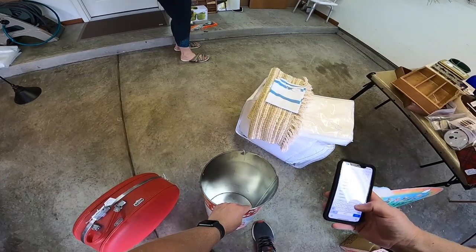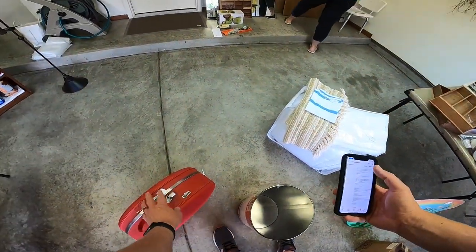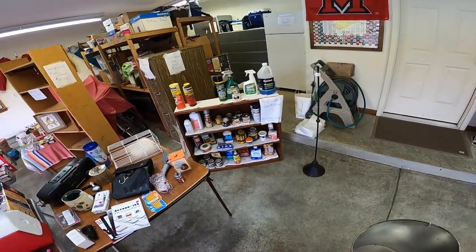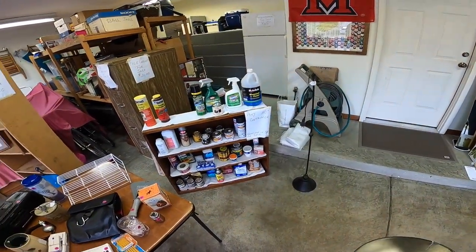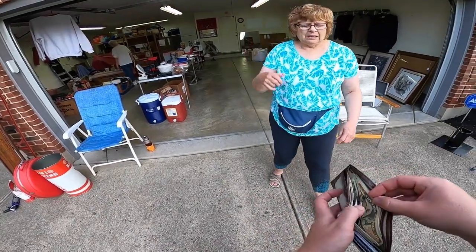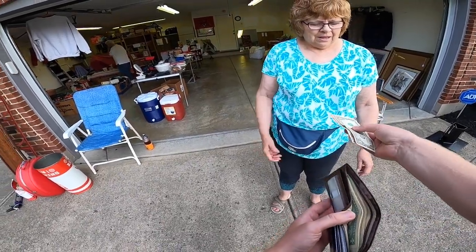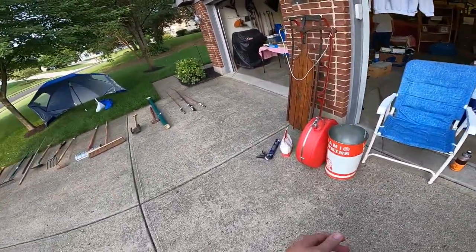Hi there. How are you today? I'm fine, thank you. How about yourself? Doing great. Are you a Miamian? No, I just thought the trash can was cool. I owe you $13. Okay, and I'd like to pull the tags if that's okay. Yeah, of course. There you go. Thank you. You're welcome. Have a good day.